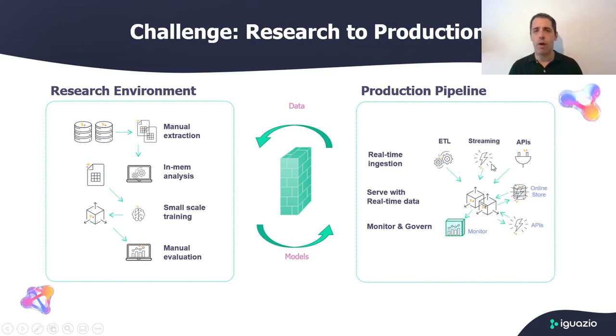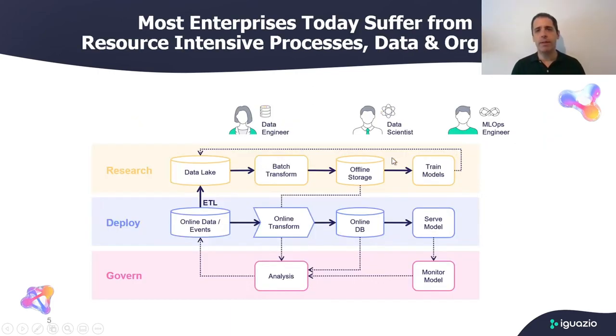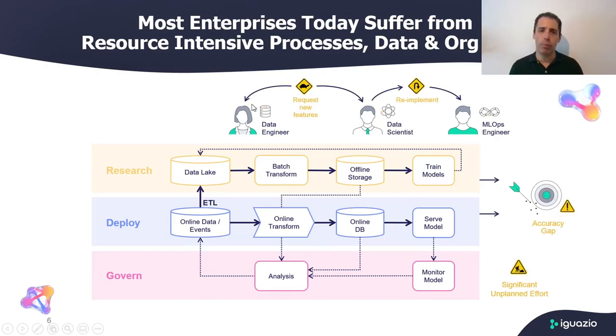Now the transactions arrive one by one, so someone needs to know that we need to aggregate this data for the past three months and then feed that to the model. Without this, the model won't work. So now the data scientists find themselves needing to maintain all their complex features in two different environments. Alternatively, they may rely on a data engineer to build those features in development and production, but that would slow down the model development process, because every time they consider a new feature they need to ask someone else to do the work for them.